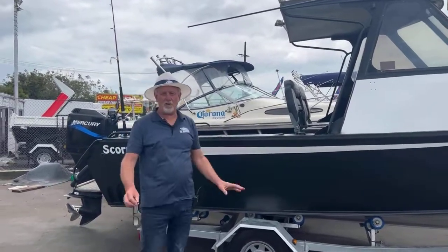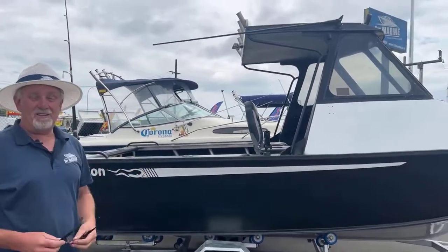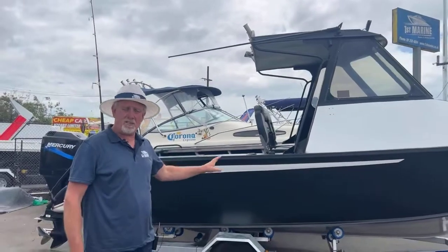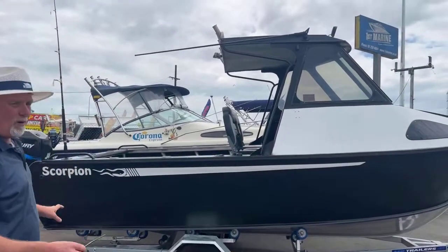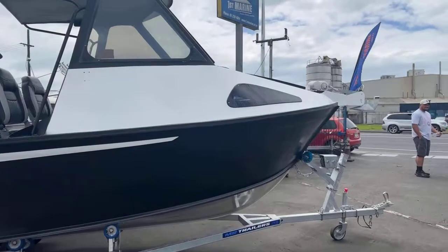Hi guys, this is take two. Here at First Marine at Papataui, we've got for you today a 2003 Scorpion 6.1 hardtop — great looking boat. It's got a host of wonderful features on it, one of which is sitting up the front it's got an auto capstan anchor winch.